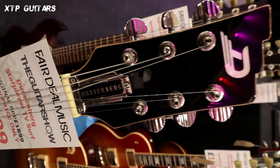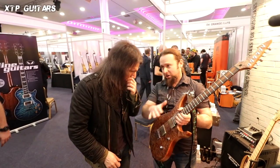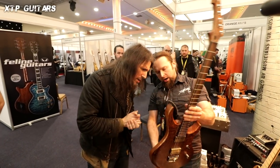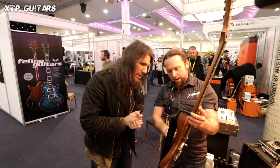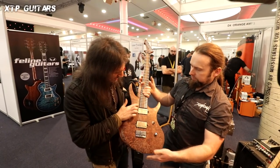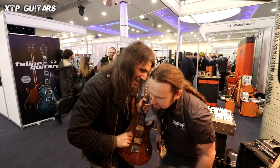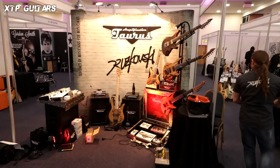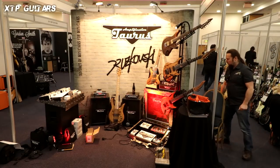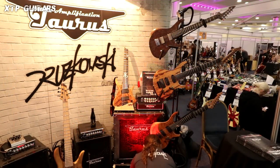Hello and welcome to XTP Guitars! Today I'd like to take you on a trip to Birmingham, where in February 2019 the guitar show was yearly organized. As you can see, there were a couple of quite famous people — Ron Tull checking out guitars from my friend at Druszkowski Guitars — and there was lots of fun and lots of beautiful guitars that you needed a whole day to walk around and enjoy.